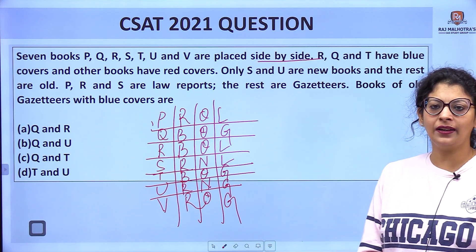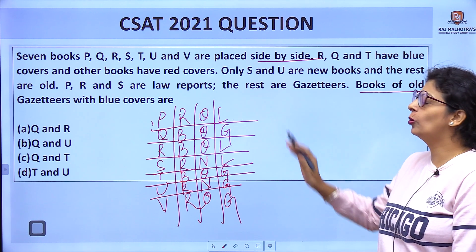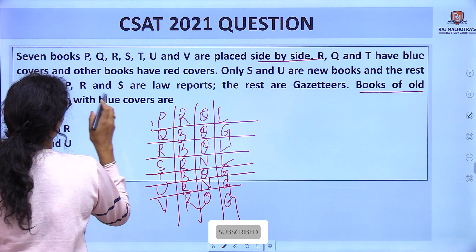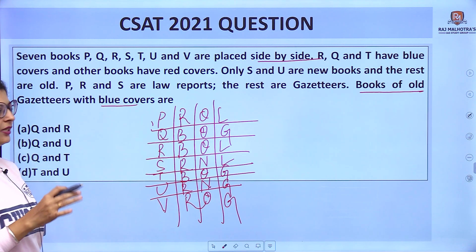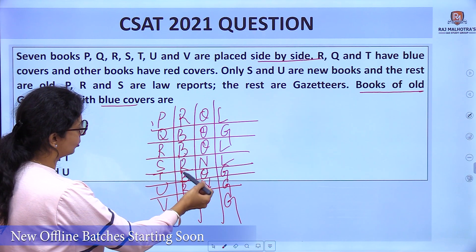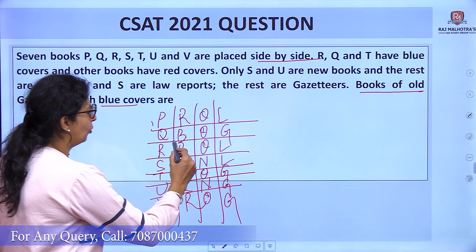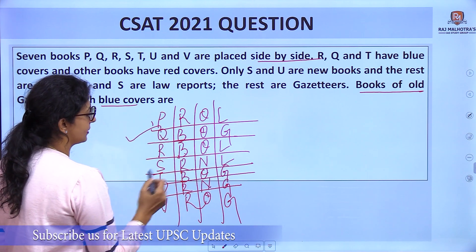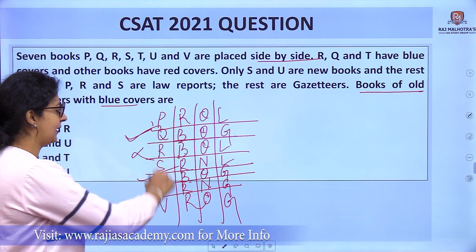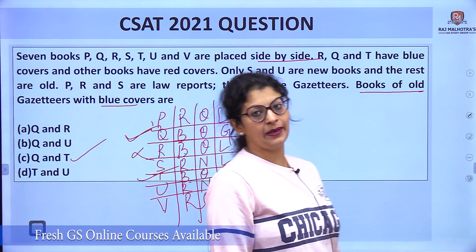The question asks: which books are old gazetteers with blue covers? We need to find books that satisfy all three conditions — blue cover, old, and gazetteer. Looking at the chart: Q is blue, old, and a gazetteer; T is blue, old, and a gazetteer. So the answer is Q and T, which is option C.